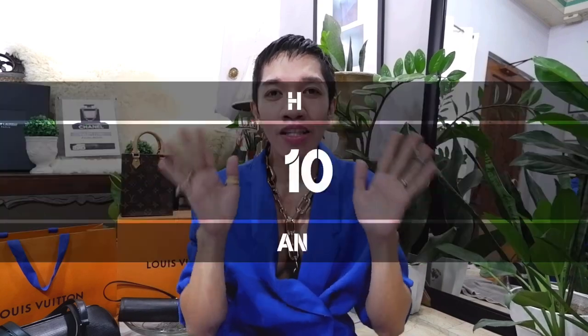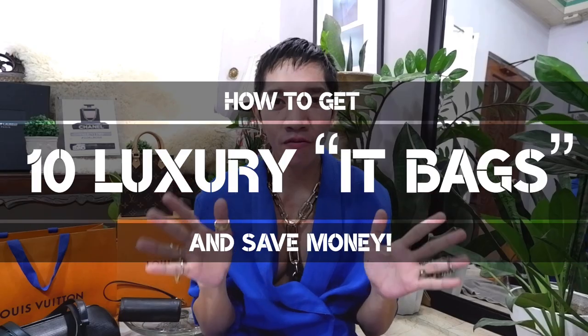Hi guys, welcome back to my channel. We have a very exciting vlog episode for you today. Who here loves luxury it-bags? Raise your hand. But who here thinks these luxury it-bags are crazy priced? Raise your hand, guys. But don't worry, because in this vlog episode, I'm going to show you how you could get 10 luxury it-bags for a fraction of the cost.